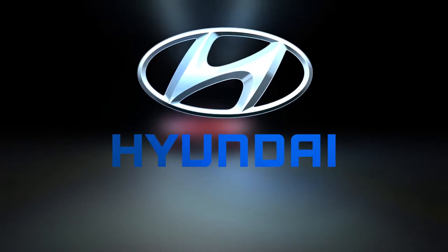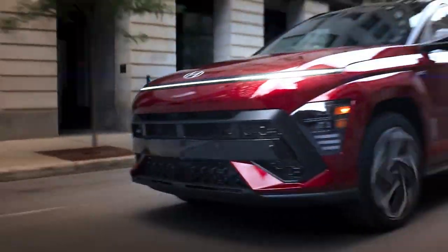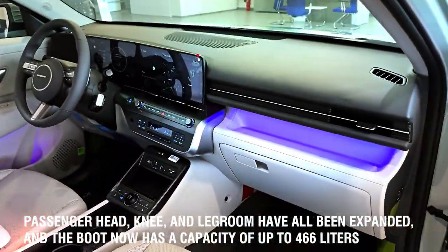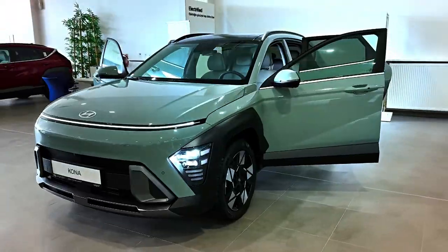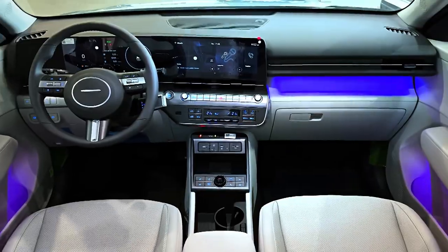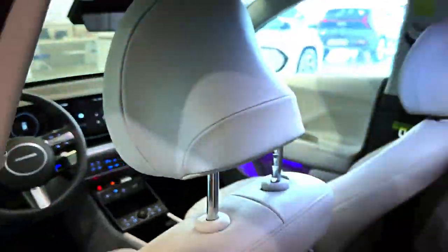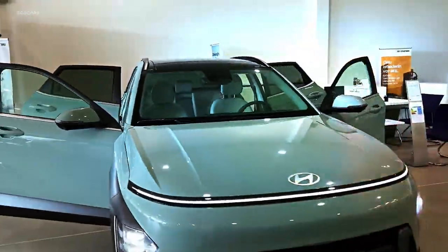Last but not least, number ten: Hyundai Kona, £26,040. One of the most common complaints about the original Kona was its restricted rear cabin space and luggage capacity. However, the most recent model is significantly more appropriate for family use — passenger head, knee, and leg room have all been expanded, and the boot now has a capacity of up to 466 liters. Inside, all Konas have a more premium feel than the previous model, with higher quality materials used throughout. The new software powering the two 12.3-inch dashboard panels makes the already user-friendly infotainment system even simpler to use. There's a lot more storage too. You will need to pay roughly £26,040 in the UK.